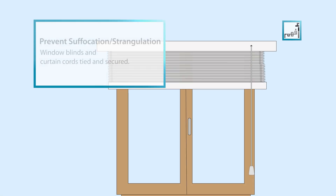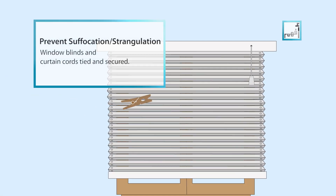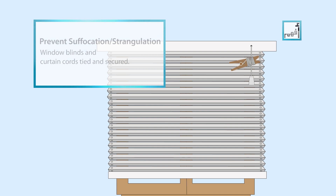Make sure the window blinds and curtain cords are tied and secured with special clips or clothespins, and kept well out of reach and away from cribs.